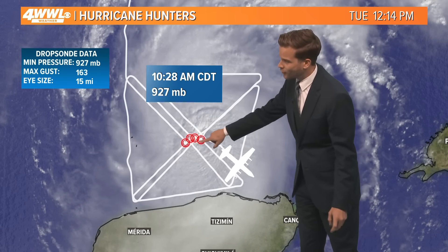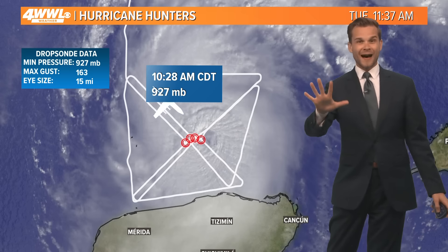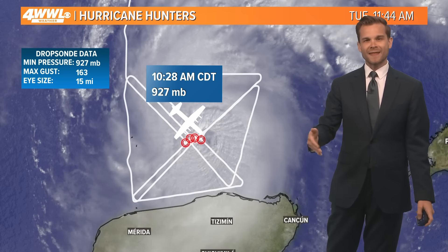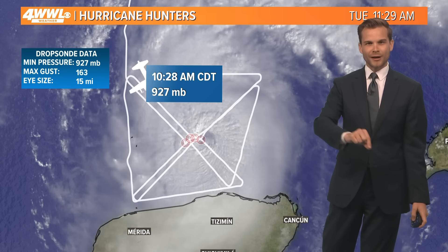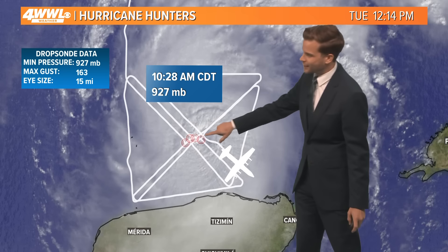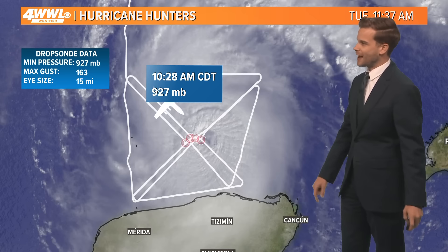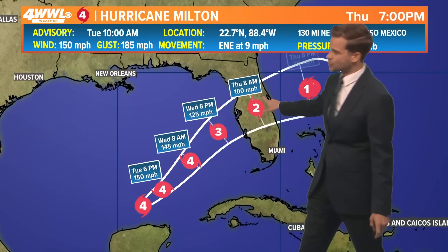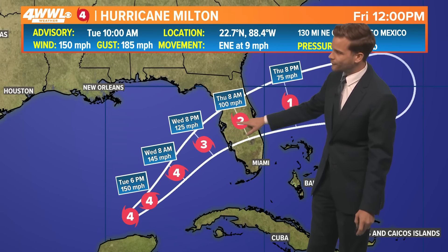Hurricane hunters are in there right now. They have gone through this thing five times — right through the heart of it — and every time they've gone through, they have found the pressure to be slightly lower. Lower pressure corresponds to a stronger hurricane, so they're giving us valuable data this afternoon and are finding it a tad bit stronger. The official track keeps it as a powerful hurricane up until landfall.